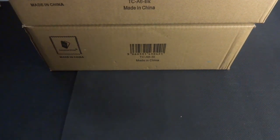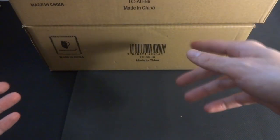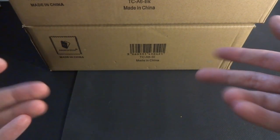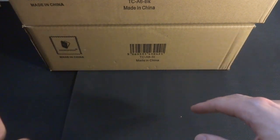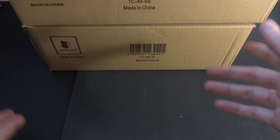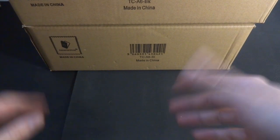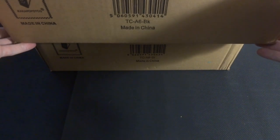I'll put links in the description for all the items they've sent me. I believe they sent me two versions: the black and the silver. Since they gave me these for free, I don't need both — I'll be doing a giveaway for the silver one. Check back in about a week; the information will be in the description.